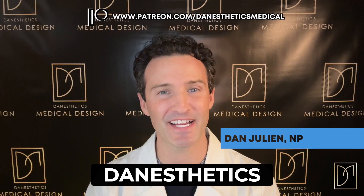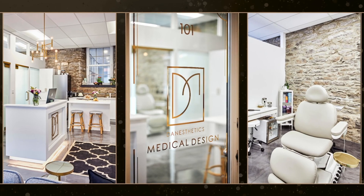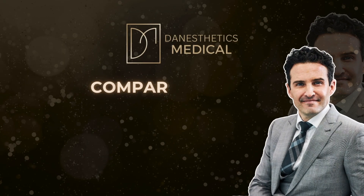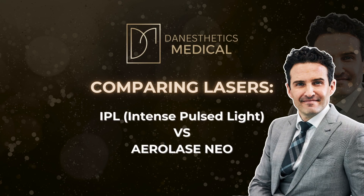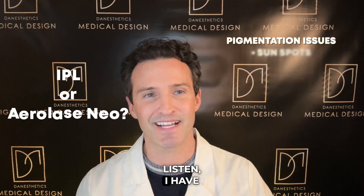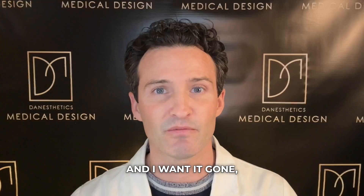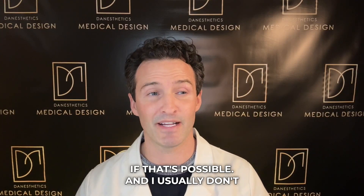Hey everyone, Dan Julian here, nurse practitioner for Dan Aesthetics Medical. Today we're doing a comparison of the two titans of gentle lasers: IPL versus AirLase Neo. The reason why we're doing this video is because IPL and AirLase Neo are both targeting pigmentation issues. If a client comes in with sunspots, spider veins, rosacea, or melasma and wants it gone with minimal downtime and pain, these two types of lasers come into play.